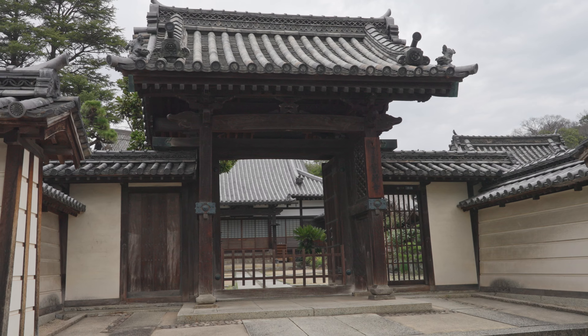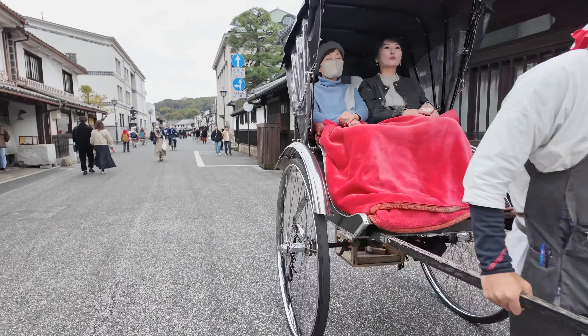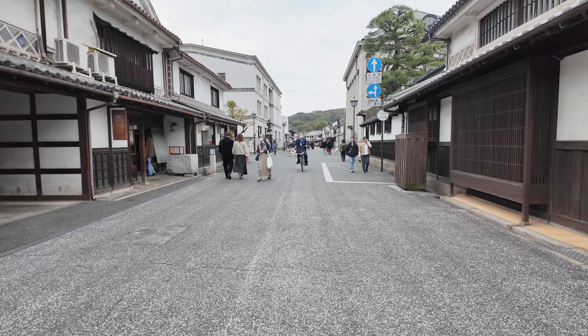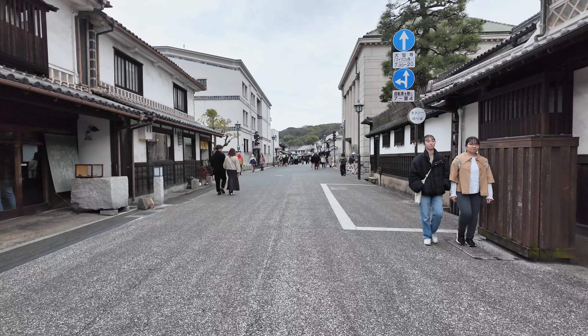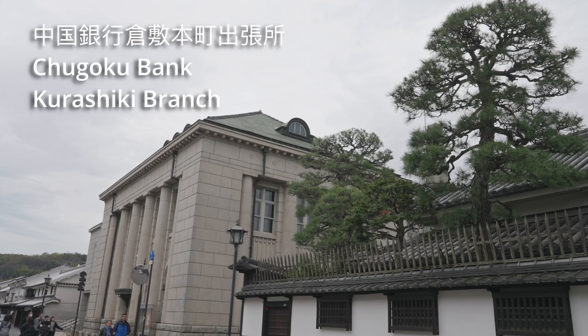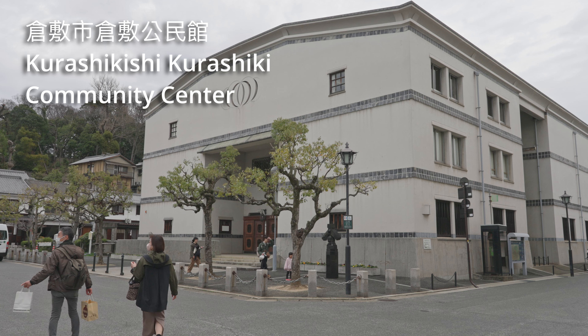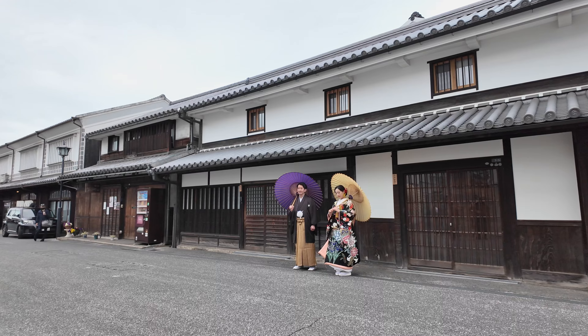The Kurashiki Bikan Historical Quarter is beautifully preserved and has become a popular tourist site. There are also many Western-style buildings from the Meiji period, giving the area a unique mix of Western and Japanese architecture.